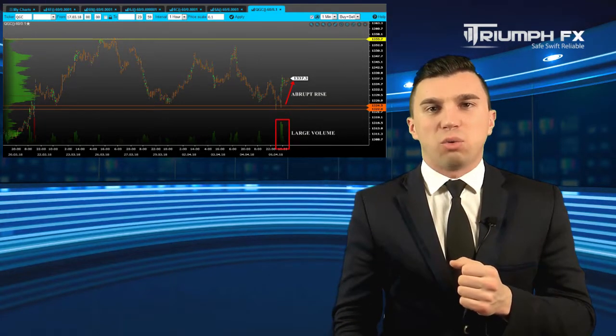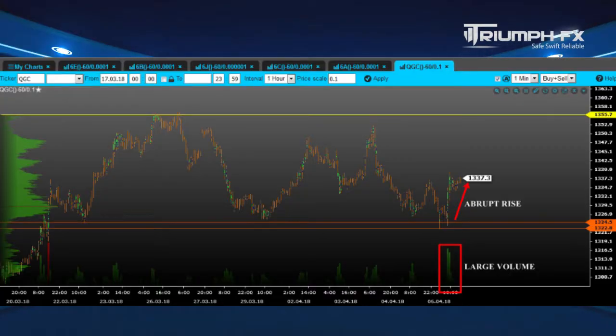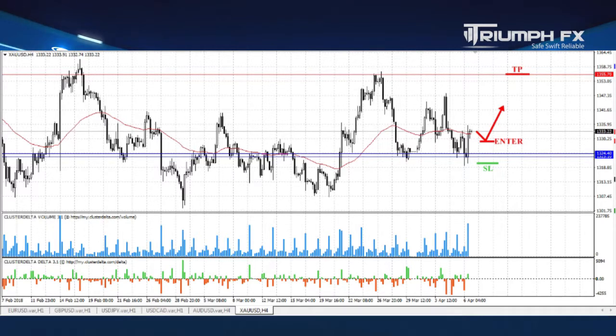And our last instrument for today is gold. The price tested the level of support 1323.10–1324.40 and then demonstrated a huge growth on large volume, which is a great bullish signal. So, even despite the fact that gold is still located in the local consolidation, we can and should consider opening a long position. We can enter the market after a smooth downward correction of the price in order to get a better entry point. A stopper should be placed below the test of the level of support, and the target is the level of resistance — the upper limit of the local consolidation — 1355.70. So, with gold, long positions after a smooth downward correction of the price.